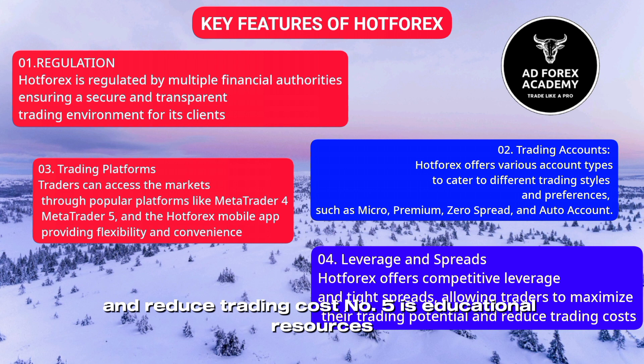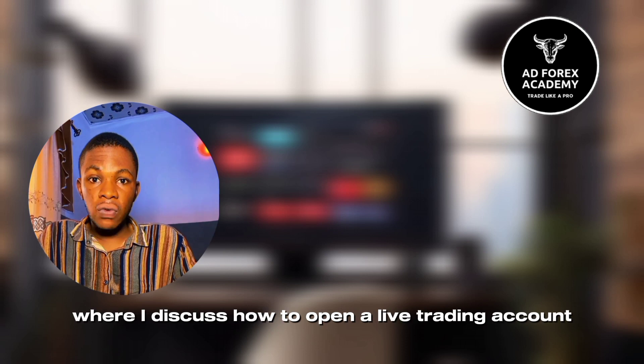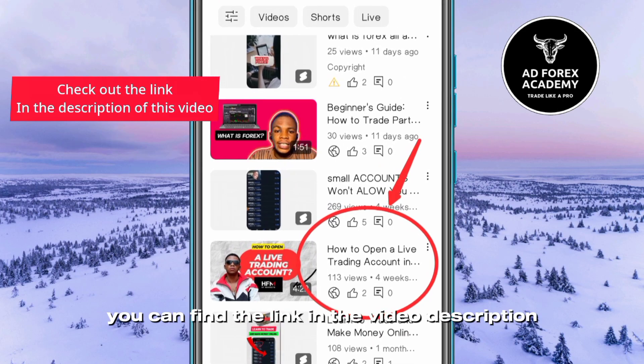Number five is educational resources: ArtForex provides a wealth of educational resources including webinars, seminars, and market analysis to help traders improve their trading skills and knowledge. I also have a video on my channel where I discuss how to open a live trading account with ArtForex. If this interests you, you can find the link in the video description.